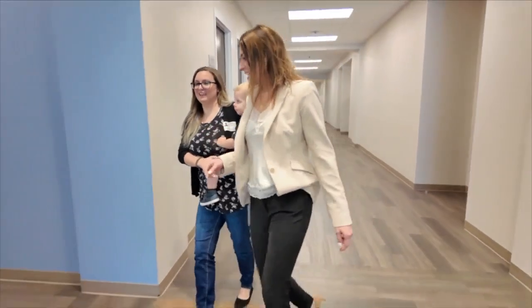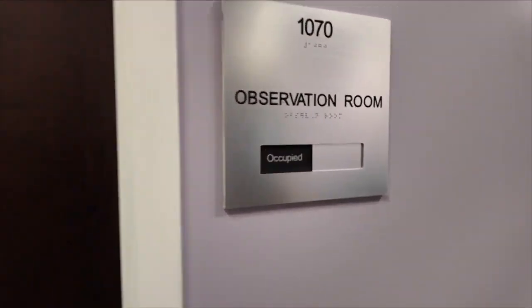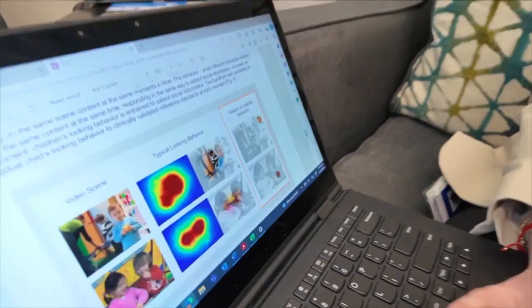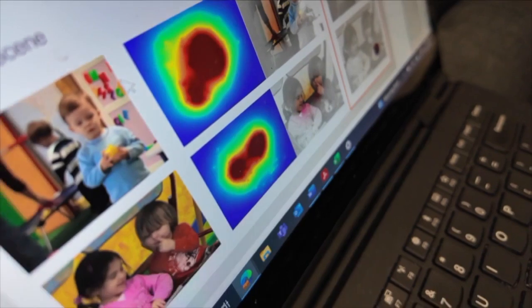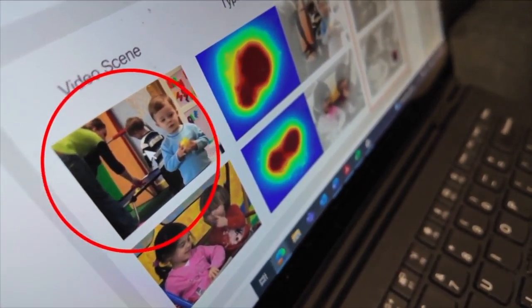The L Center of Excellence is the first in South Florida and one of only a handful of clinical centers in the country to have the diagnostic tool. This is where most children are paying attention, and this is where Mason was paying attention. He was paying attention to the objects and things, versus the social people in the video.